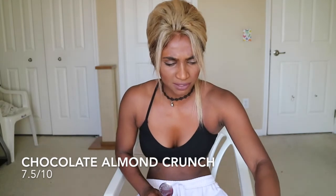We're trying the chocolate almond crunch — this is 2.5 fat, 11 carbs, and six protein. At first it tasted a little weird, but the almond makes it good. Not bad — a lot of people love this one.